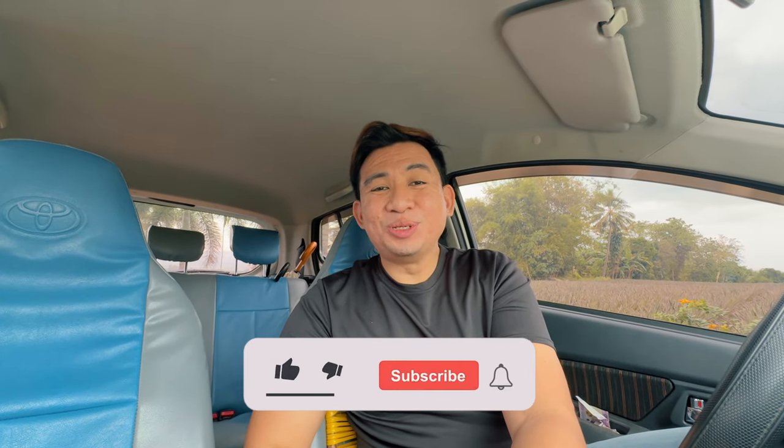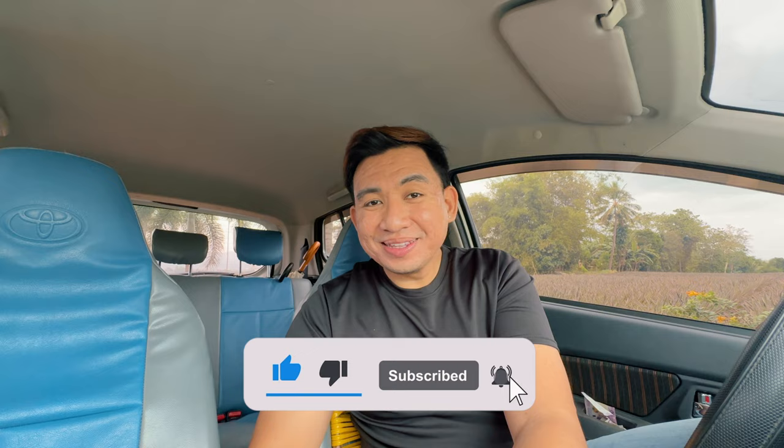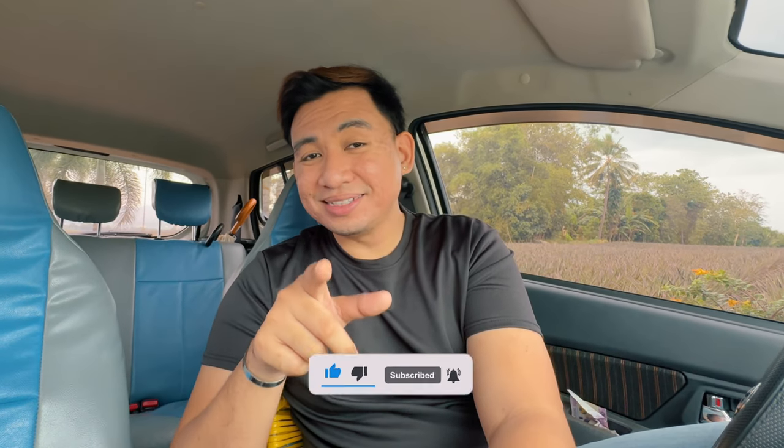Thank you so much for joining me on our Ormoc tour. Don't forget to comment, like, and subscribe, and see you again on our future trips. Cheers!